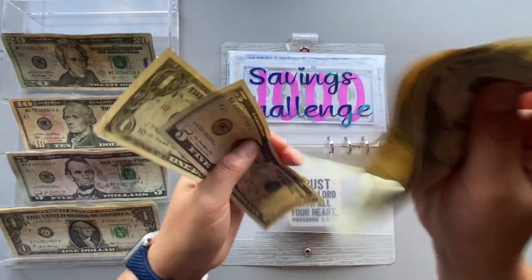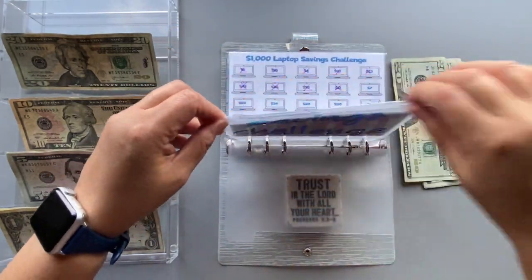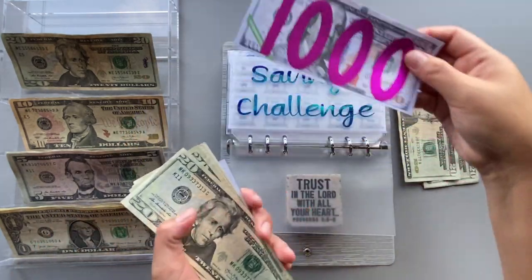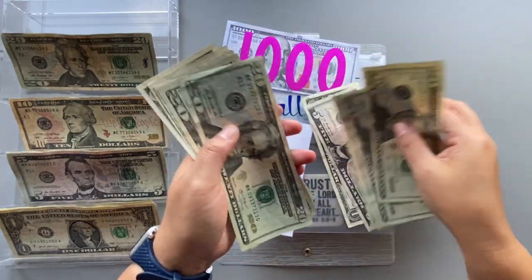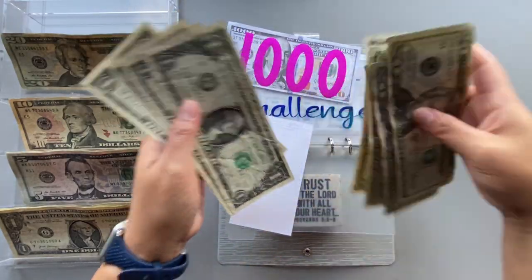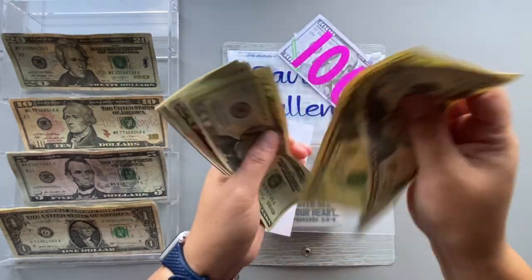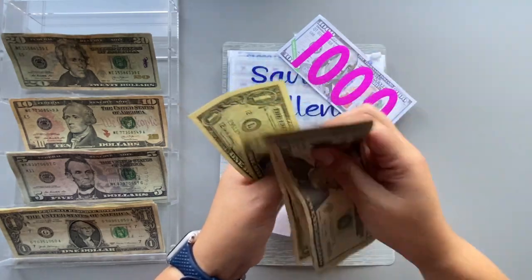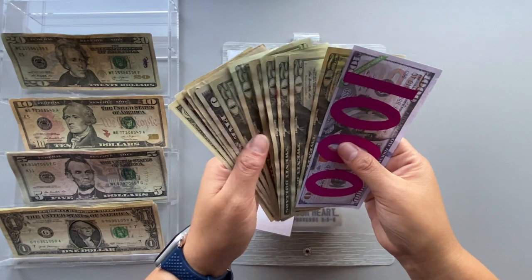Adding $106 to the savings challenge — there's already $1,000 in the envelope, bringing the running total to $1,150.